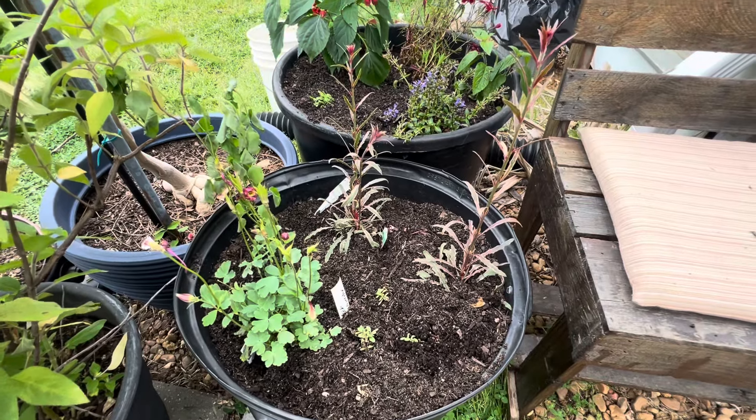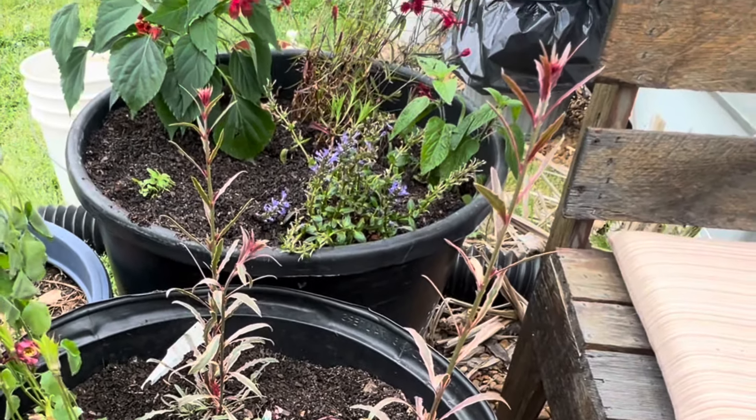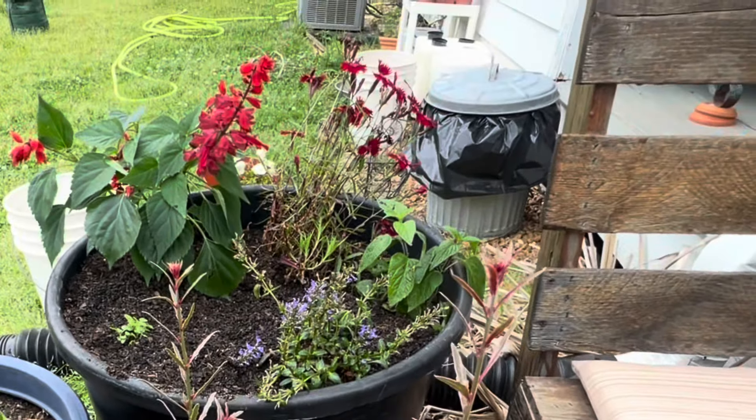We're going to give them a really good drink - did you see that? I don't know if I caught it on camera but that was a hummingbird! Like literally two seconds, I couldn't have planned this any better. There was a hummingbird right there.